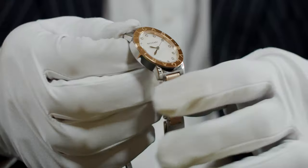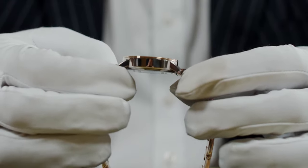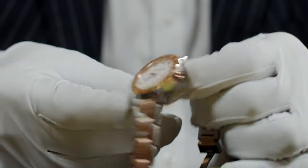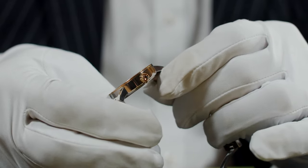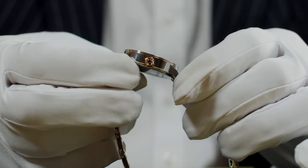If you look at the side of the case you can see the polished case with the automatic movement in it, and then just look at that beautiful jewel set into the crown. The warmth of the colour of that jewel works so well with the rose gold.